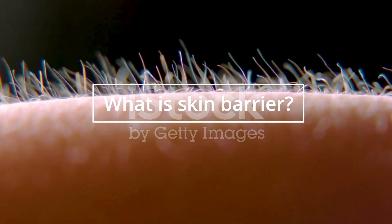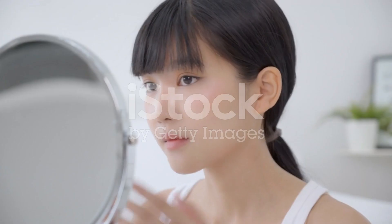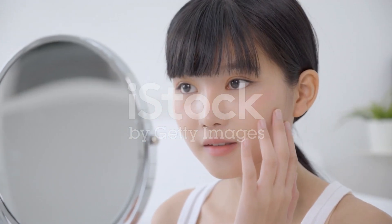What is the skin barrier? The skin barrier is the outermost layer of the skin that protects it from external factors such as pollution, UV rays, and bacteria. It also helps to retain moisture and keep the skin hydrated.